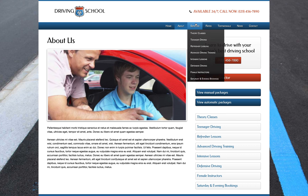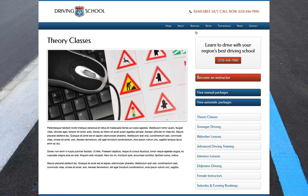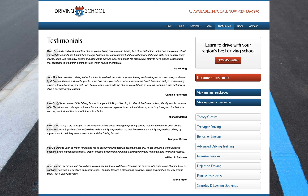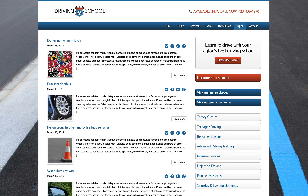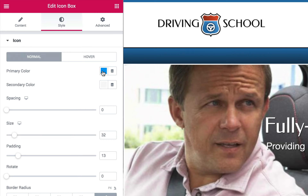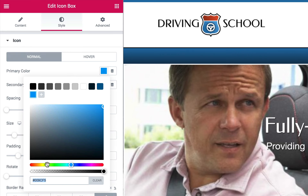We've designed this premium website template for driving schools with everything you need to get your driving lessons, rates, testimonials and contact information online fast. The theme installs in just minutes with the content from the demo site, so all that's left to do is upload your photos and enter your text.